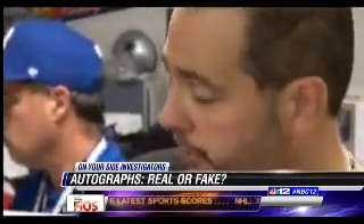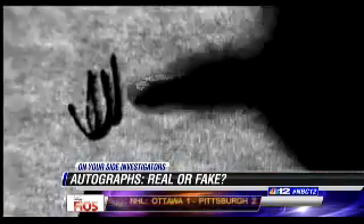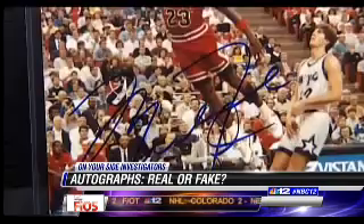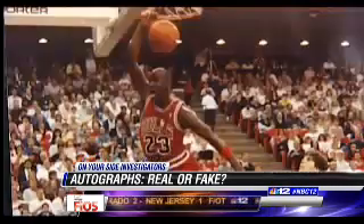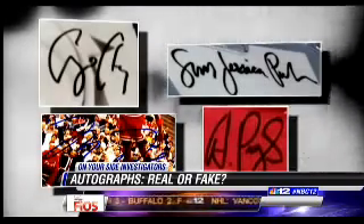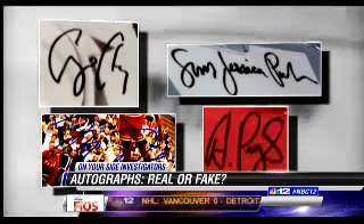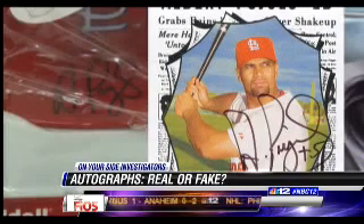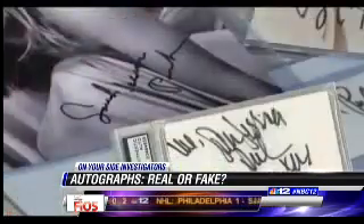So what about the autographs we bought? Real or fake? In his opinion, four out of six were bogus, including autographs from basketball legend Michael Jordan, baseball slugger Albert Pujols, and Sex and the City star Sarah Jessica Parker. We paid about $300 for those four autographs, but Grad says they aren't worth a dime. When he put them side by side with his database of 140,000 famous signatures, the slant, shape, and sizing did not match up.